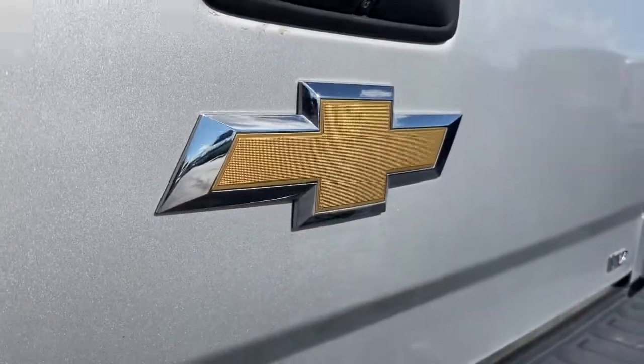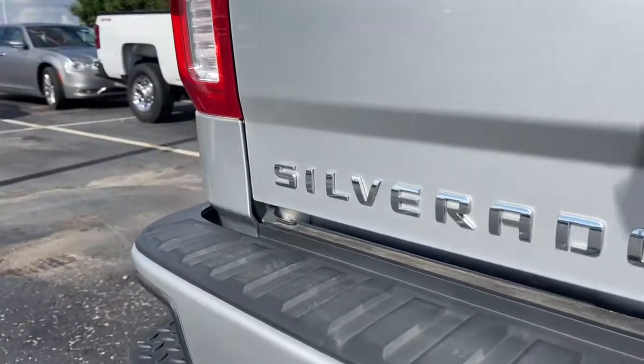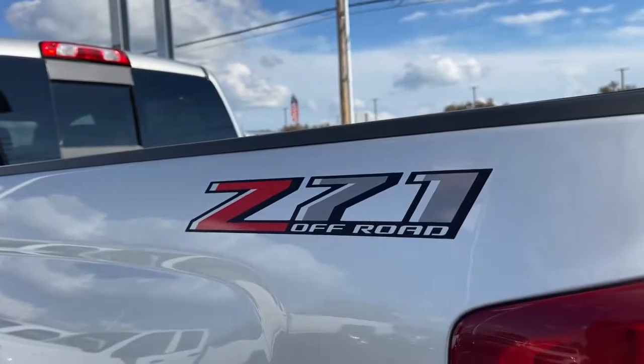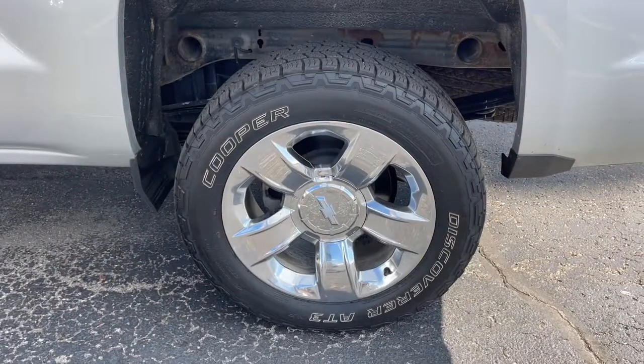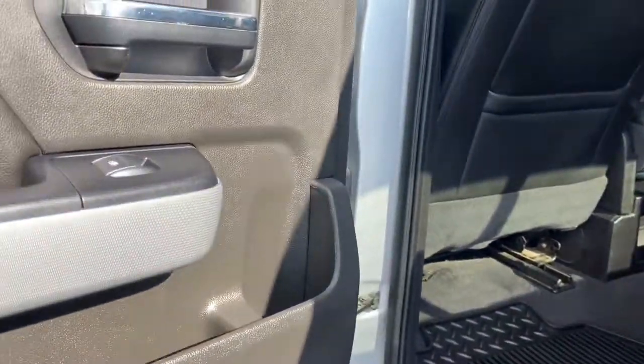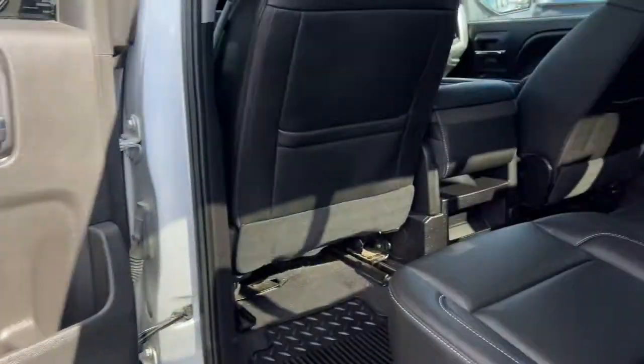These are just some of the great options this vehicle comes with: keyless entry, heated driver's seat, fog lamps, power passenger seat, bed liner, dual-zone AC, aluminum wheels, heated front seat, steering wheel audio controls, and power driver's seat. Work smart in the comfortable, connected Silverado 1500. Drive it today.